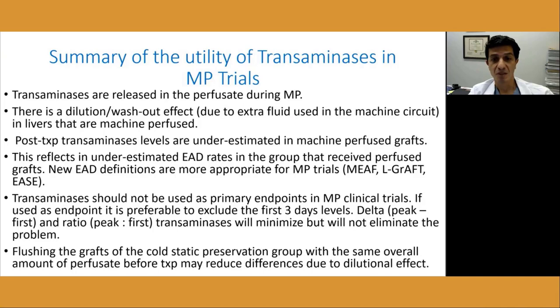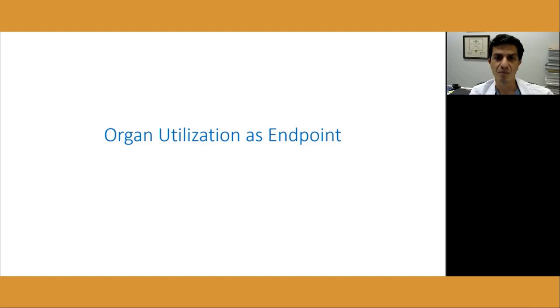To summarize: transaminases are continuously released in the perfusate during machine preservation; there is a dilutional effect due to the extra fluid used in the machine circuit; post-transplant transaminase levels in machine-perfused grafts are underestimated; this reflects in underestimated EAD rates in the group receiving perfused organs. New EAD definitions are more appropriate for machine perfusion trials, such as MIALF, L-GrAFT, and EZ — this last one recently published in JAMA Surgery by an Italian group. Transaminases should not be used as primary endpoints in machine perfusion clinical trials. If used, it is preferable to exclude the first three-day levels, or use delta transaminase (peak minus first measurement), or the transaminase ratio (peak divided by first measurement). Flushing grafts in the cold static preservation group with the same overall amount of perfusate before transplant may also reduce the dilutional confounding factor.